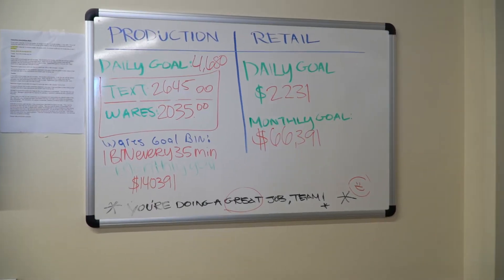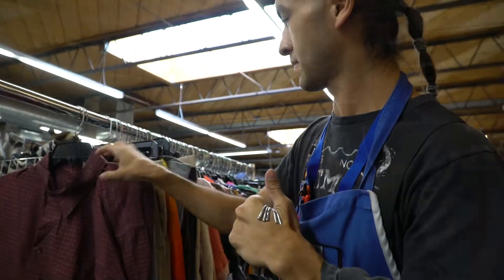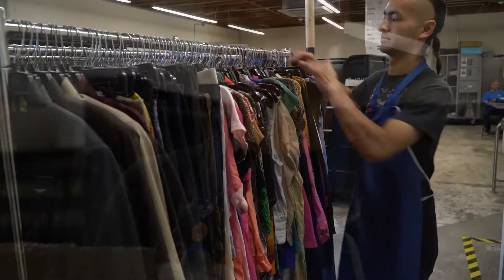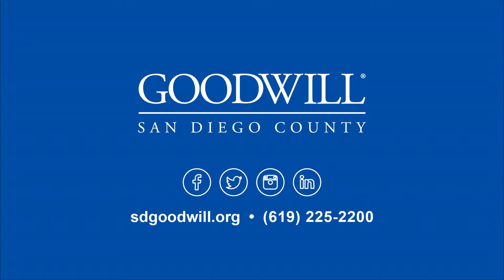I meet production goals by working at a fast pace. I am comfortable with multitasking and working independently. If you think this is a good job for you, please apply today. Goodwill has been making good happen since 1930.